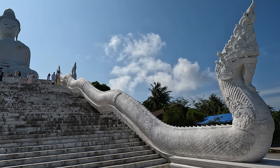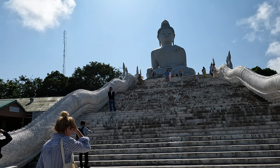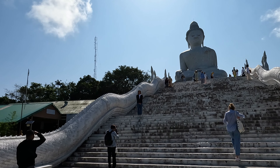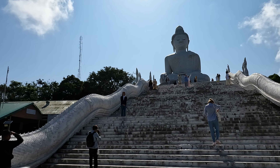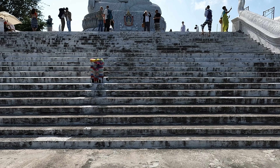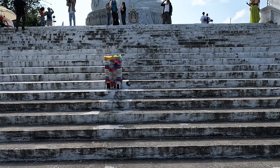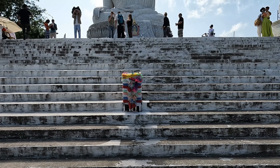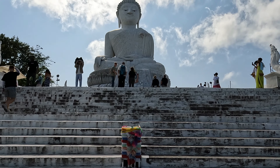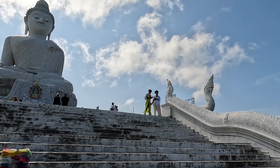Construction of Phuket's Big Buddha began in 2004, funded by donations. Its foundation is firmly anchored for stability against natural elements, which is very important due to its location on a hill where adverse weather is typical. The statue stands proudly as a reminder of the devotion of the local community, and as you can see, the steps leading directly to the statue of the Big Buddha is a very popular location for photographs and selfies.